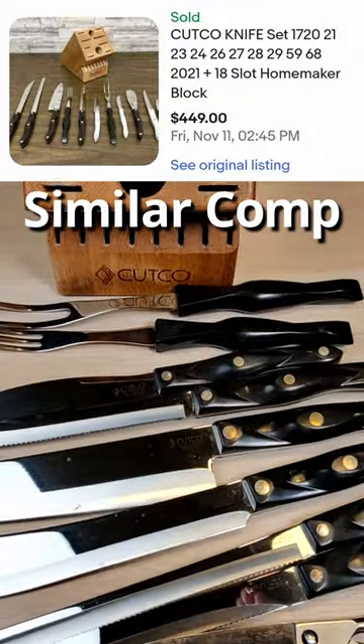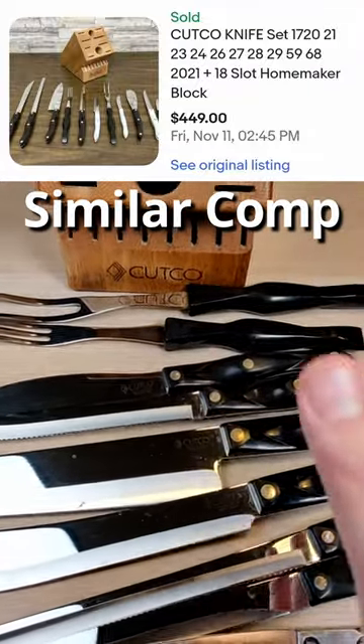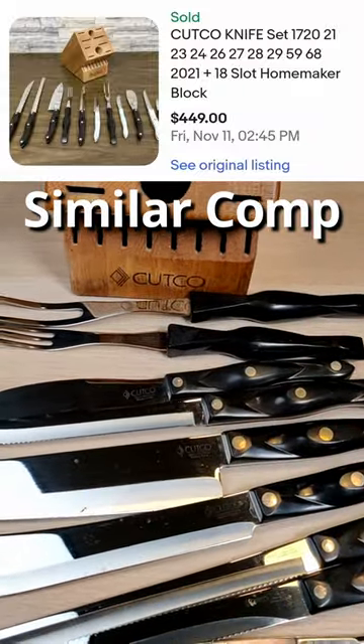If you guys enjoy seeing these items that I pick up at the thrift stores, yard sales, garage sales, make sure you hit the subscribe button for more content like this.